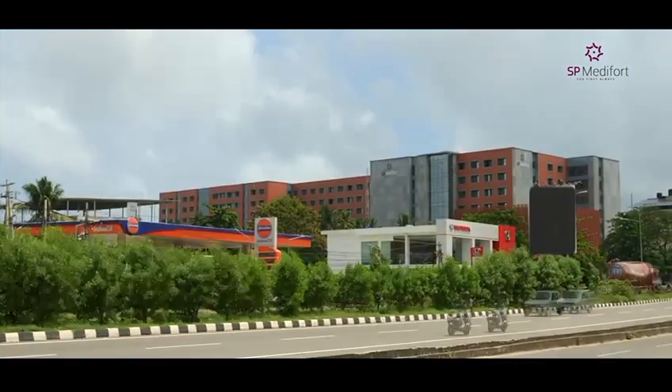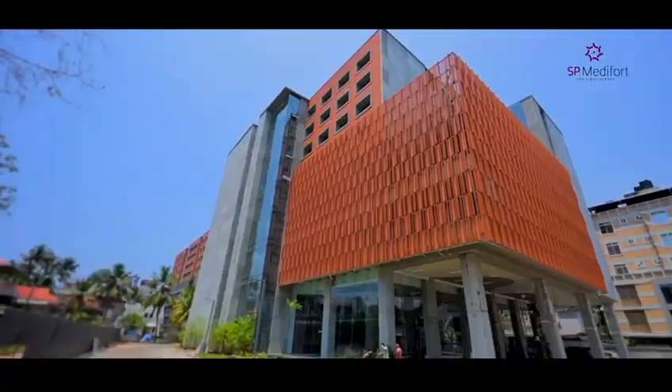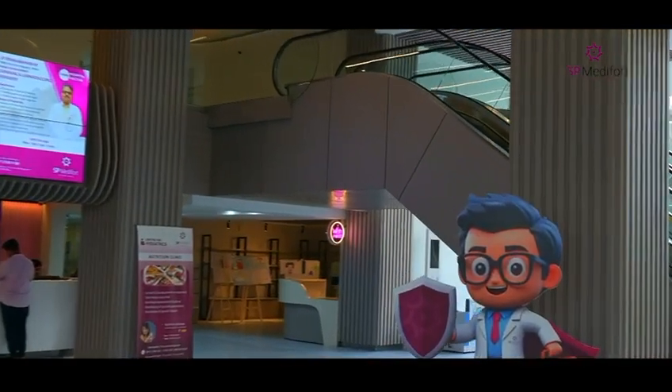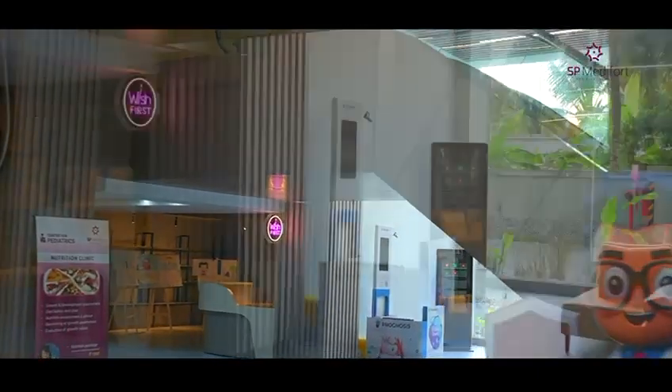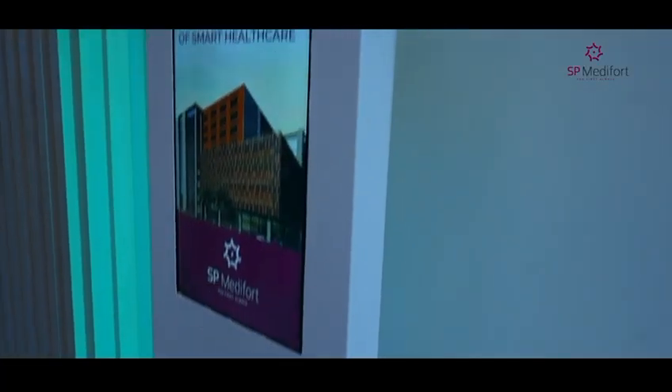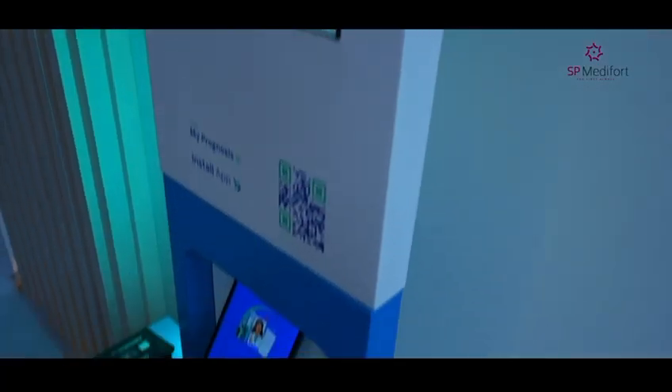Welcome to SP Maryfort, where innovation meets healthcare excellence. Today, we're excited to introduce you to our cutting-edge Central Vitals Monitoring System, seamlessly integrated with our smart hospital information system for a streamlined patient experience.